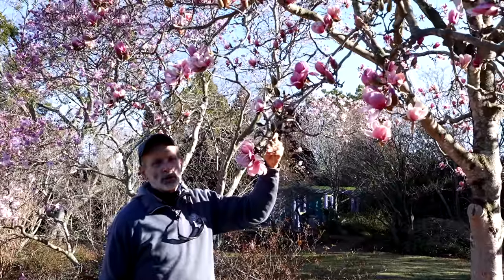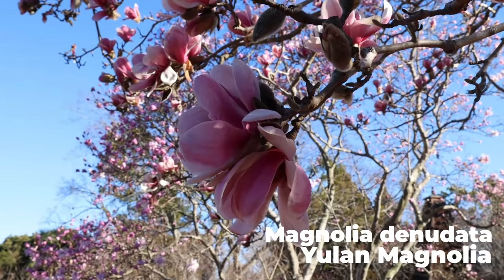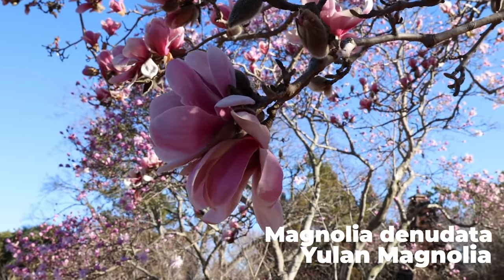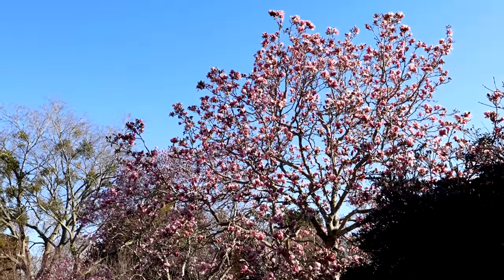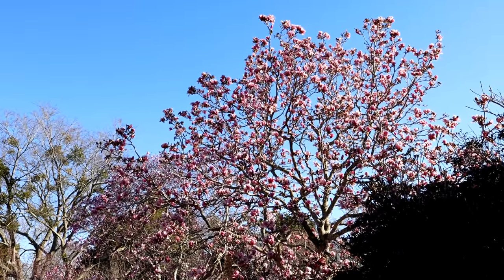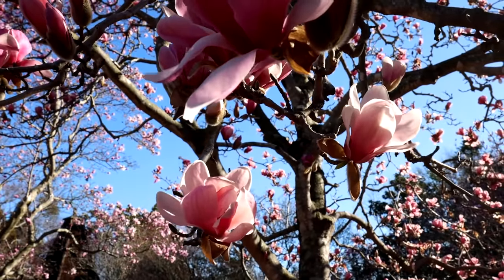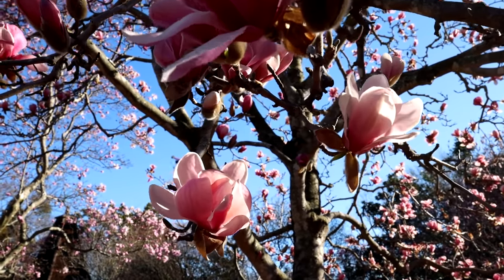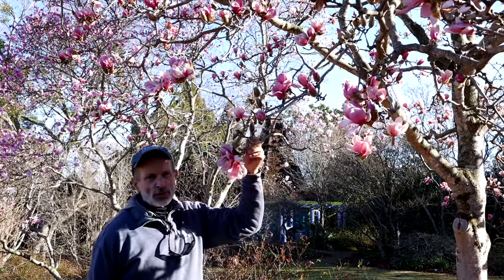This is Magnolia denudata, the Yulan magnolia from China. In the wild I think it's always white. This is a pink selection called Forest Pink, and it's one of the two parents of the saucer magnolias — you can see that's where they get the lovely tulip-shaped flowers. It's another large-growing deciduous magnolia, with a bit of fragrance as well.